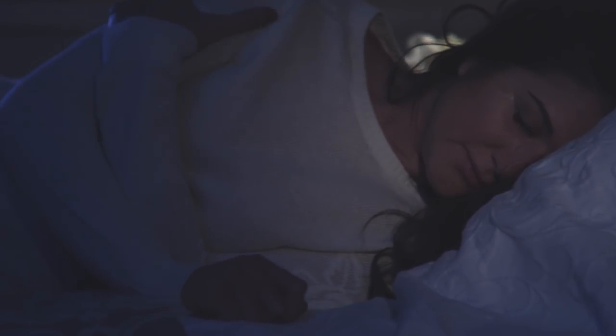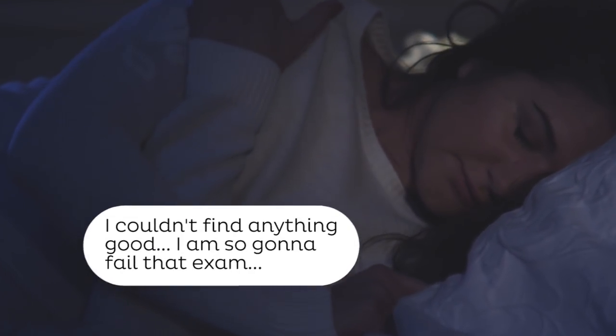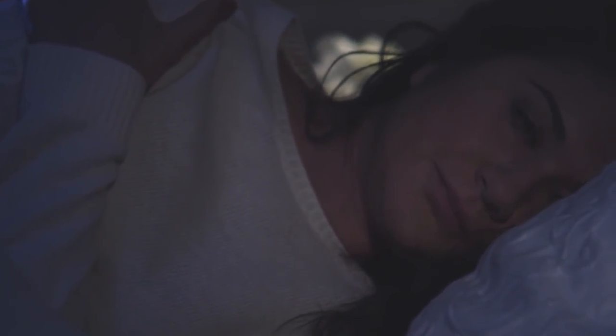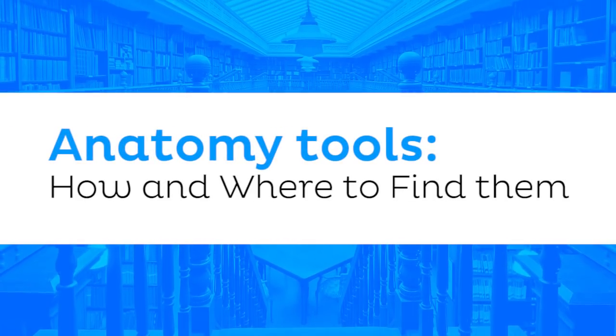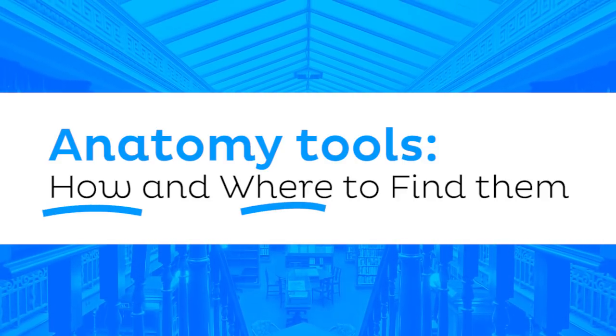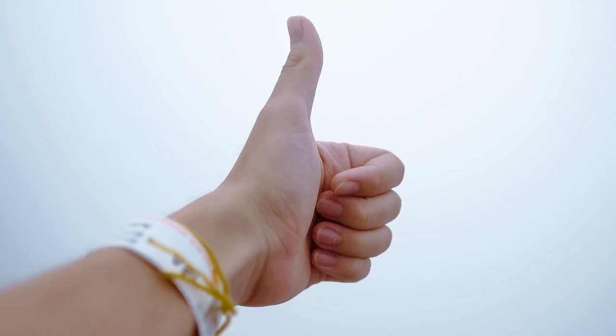If so, you're not alone. Every student has at some point in their studies come across the very same dilemma, and that's why in this tutorial we're going to look at how you can go about finding these additional tools and also give you some ideas of where to find them. Great, let's get started!